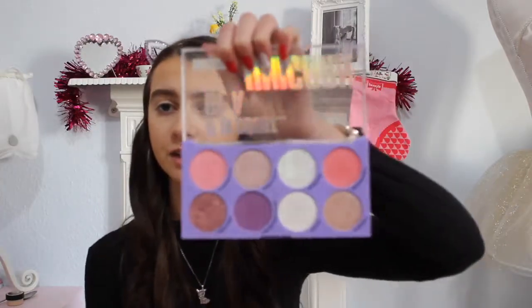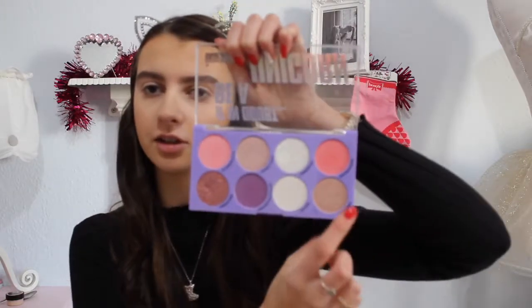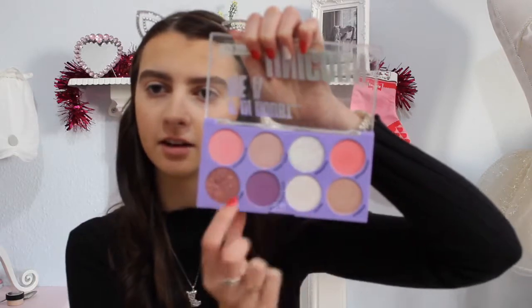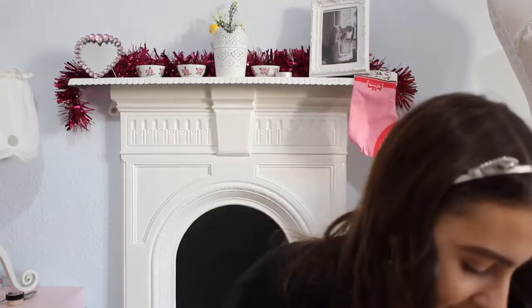I actually got new eyelash curlers! This palette has multiple uses — you can use the shades for eyeshadow, the pink shades for blush, and the three shimmer shades for highlighter. The really glittery ones you can use for eyeshadow or on your cheekbones for like a festival look. It's got multiple uses!